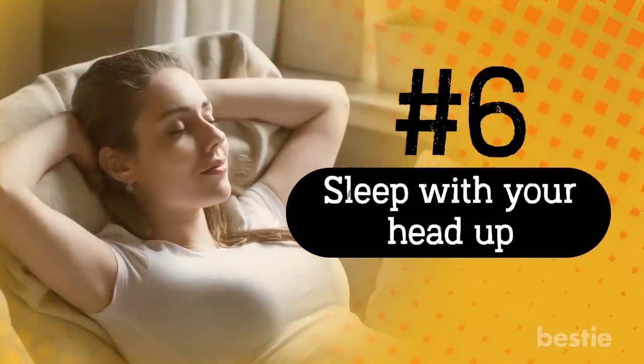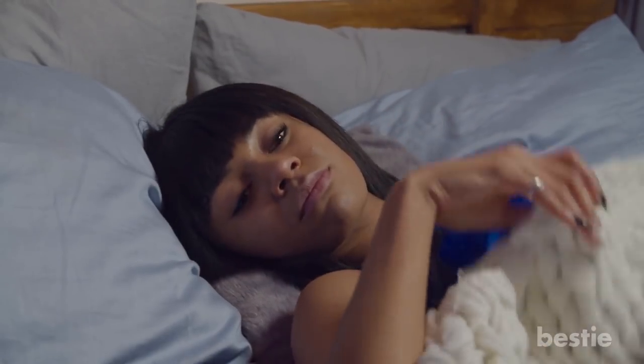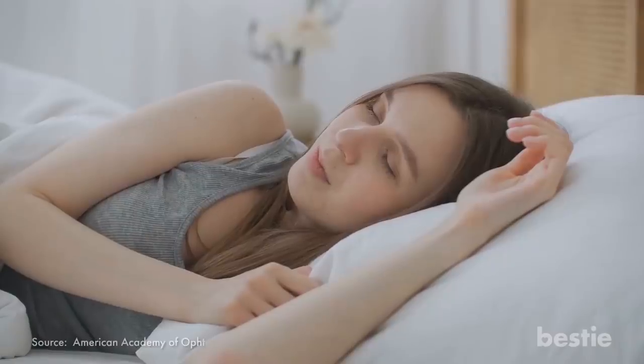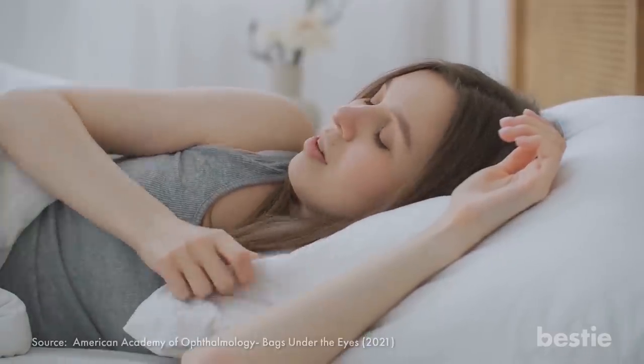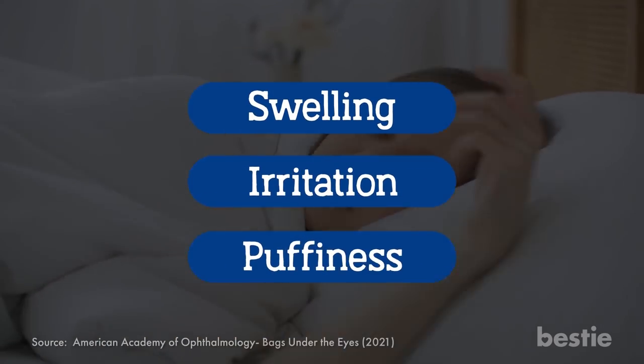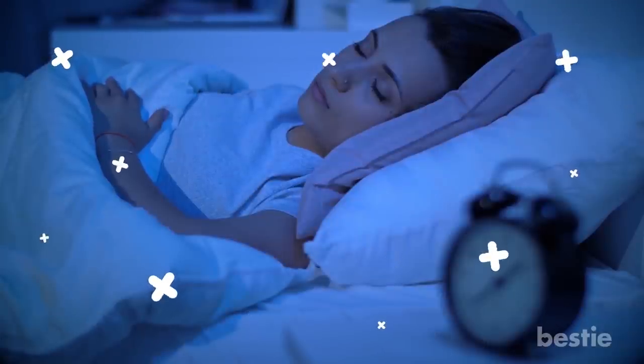If you frequently wake up with dark circles under your eyes, consider raising your head while sleeping. It may feel uncomfortable to some, but it really does work. This will keep fluid from accumulating beneath your eyes overnight and prevent swelling, irritation, and puffiness the next morning. Puffy and irritated eyes can cast shadows behind your lower lid, creating the illusion of dark circles. To raise your head when sleeping, try placing one pillow on top of another.